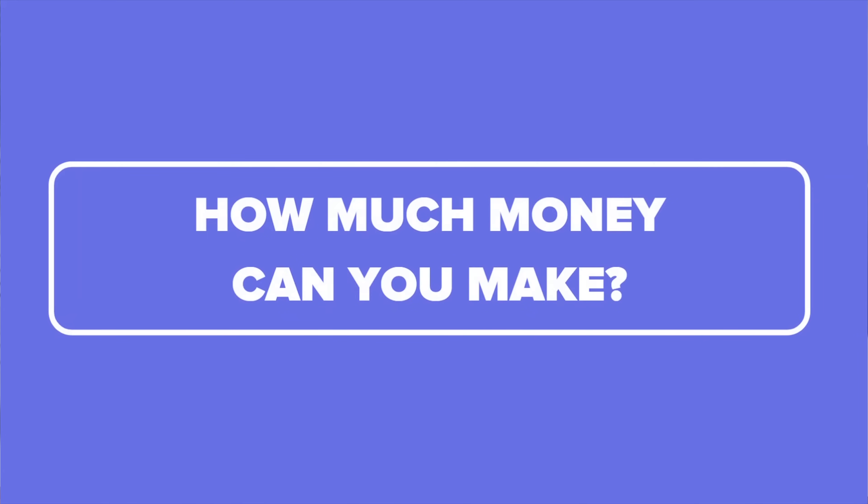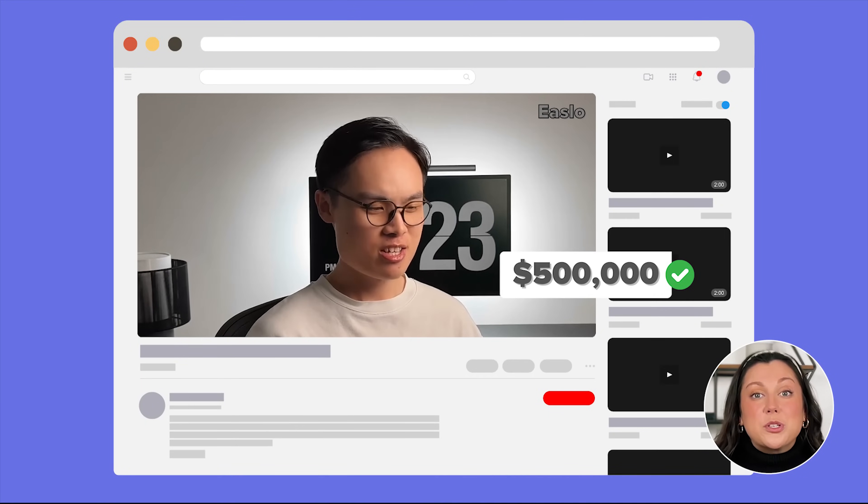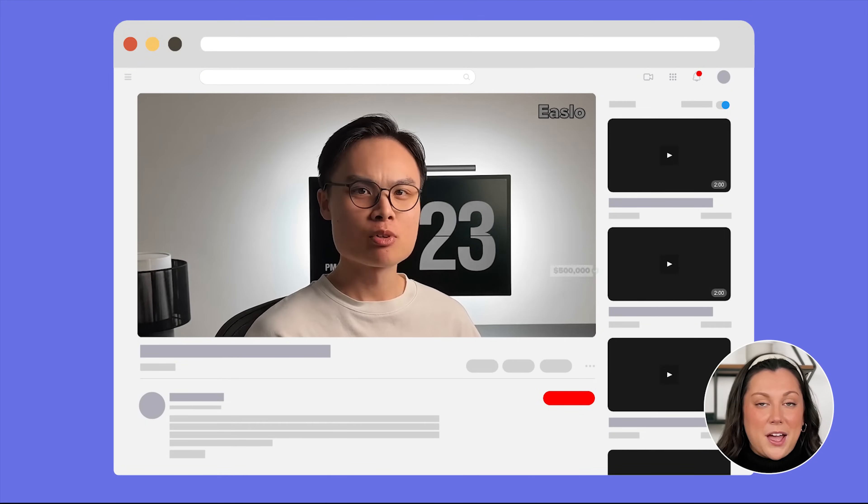Let's talk about the big question first. How much money can you actually make selling Notion templates online? One of the biggest Notion template creators, Islo, has actually earned over $500,000 by selling his templates online. And you might think, yeah okay, that's one guy. What about everybody else?